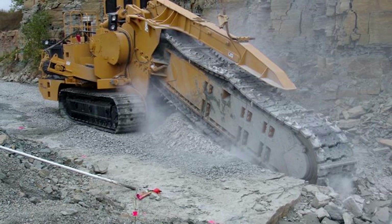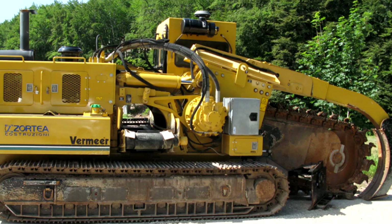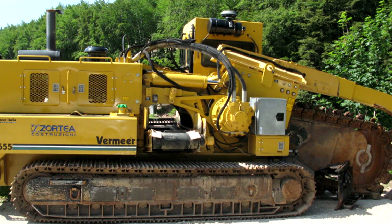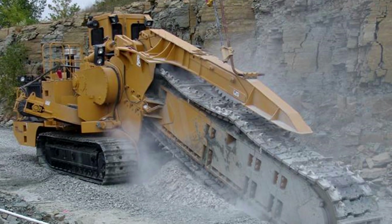This machine can dig to depths of 24 feet and 5 feet wide. There are other companies that make similar models, like Vermeer, who makes a model that can dig 18-foot trenches that are 4 feet wide. As impressive as it looks, it won't actually cut through solid rock.